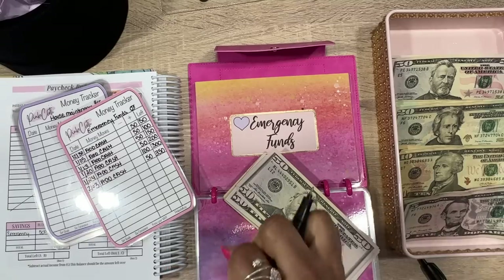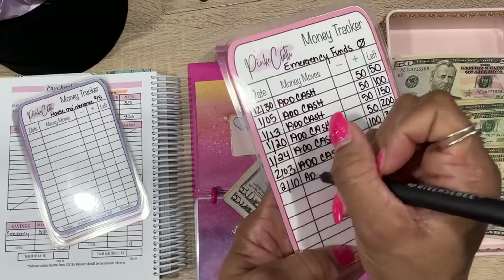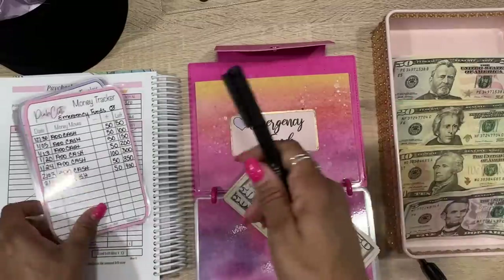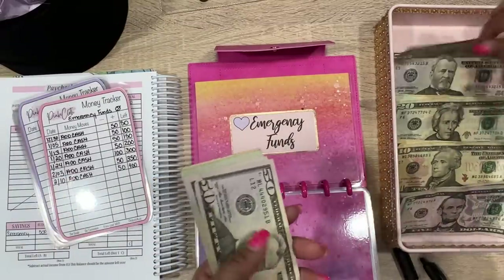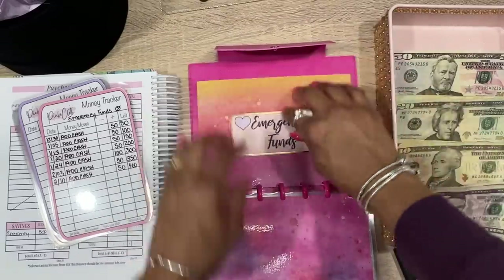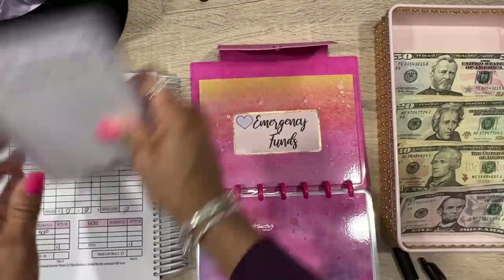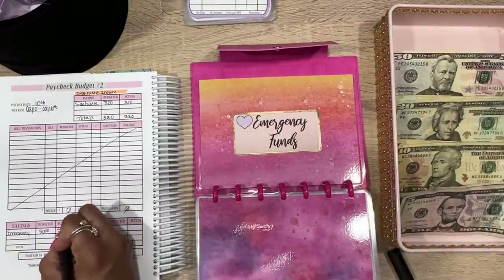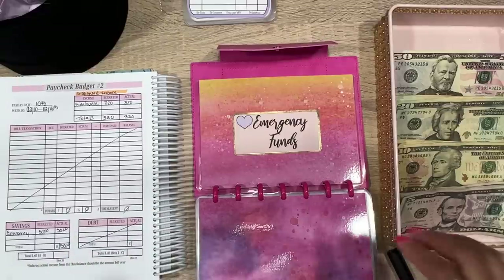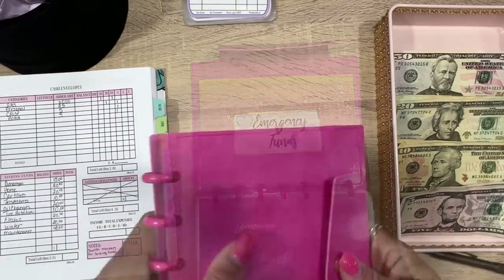We're going to add $50 to emergency funds, so counting up: 50, 100, 150, 250, 350, 400 — that is $400 in our emergency fund. The actual amount added is $50. I'm not adding anything to debt today because I made a huge payment on my car and paid it off, so that's zero.